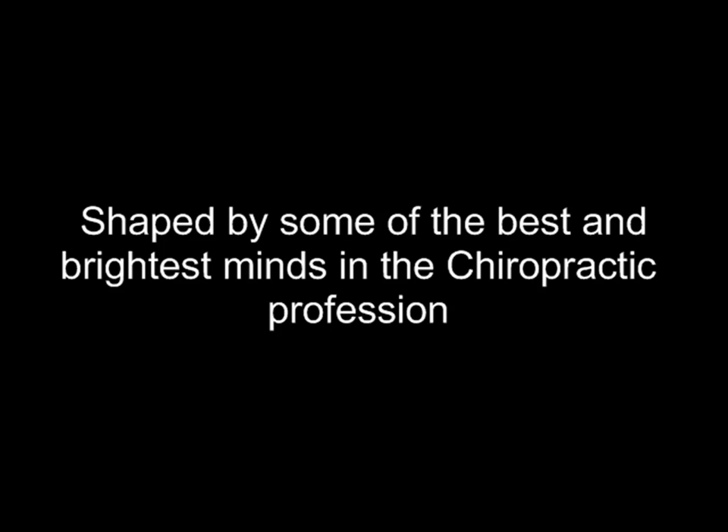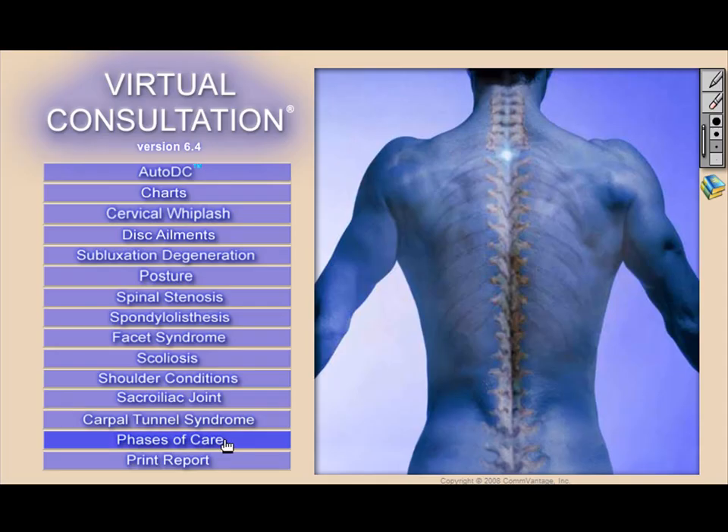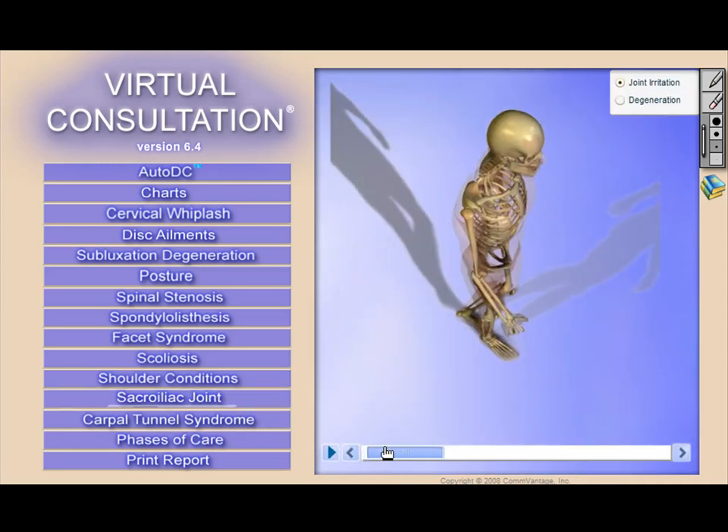Many of them, including their testimonials, can be found right on our website. This product also achieved a 99% customer satisfaction rating. Virtual Consultation has been designed to educate patients in a very fast and compelling manner, and there are a number of proven ways that our doctors are using the product to attract and retain patients that need your services.